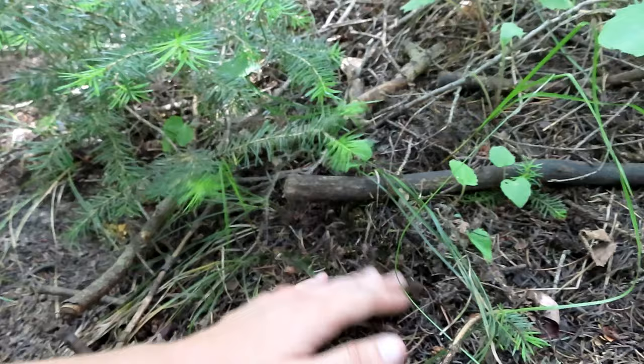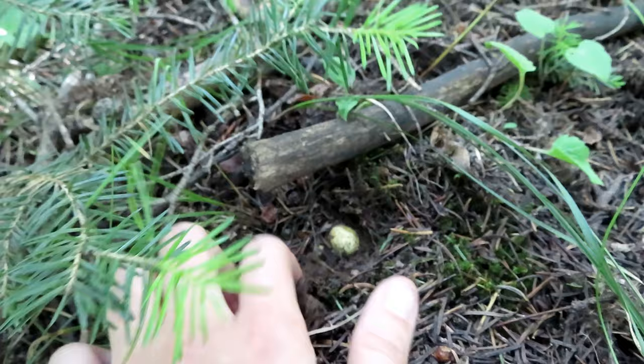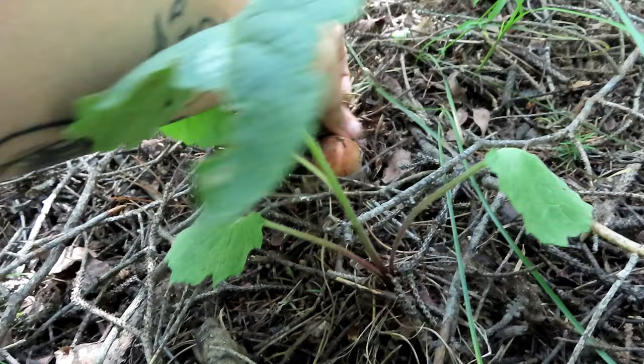I literally found a porcini in this spot maybe two weeks ago. And actually, it looks like there might be another little baby popping up here. It looks like someone picked one right here because you can see some residue. I don't see mushrooms the first time I'm in a spot, and then I keep looking and keep looking and then I end up seeing one.